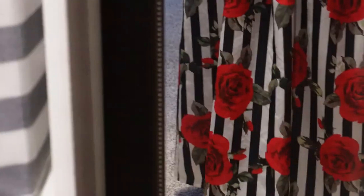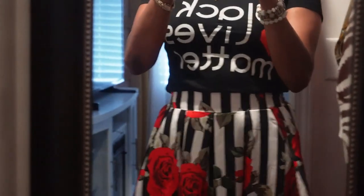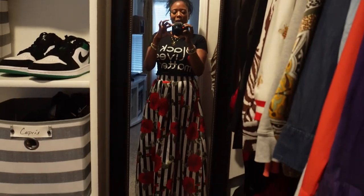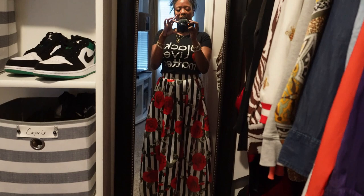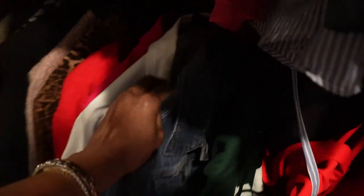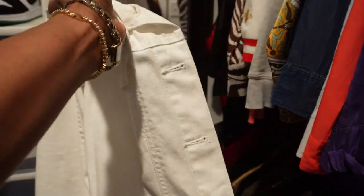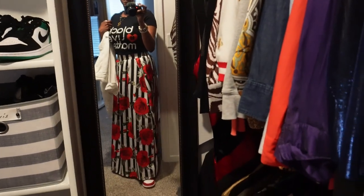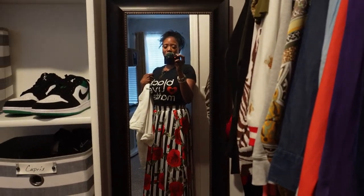I probably need to put some pants on underneath. Am I zoomed in or something? Let's bring that out if we can. There we go, that's a little better. Alright, so this is my outfit of the day. I think I'll wear my white jacket with this. My white jacket, by the way, is just a cute little plain denim number — you'll see it when I put it on. I'm pretty sure I picked it up from Target.